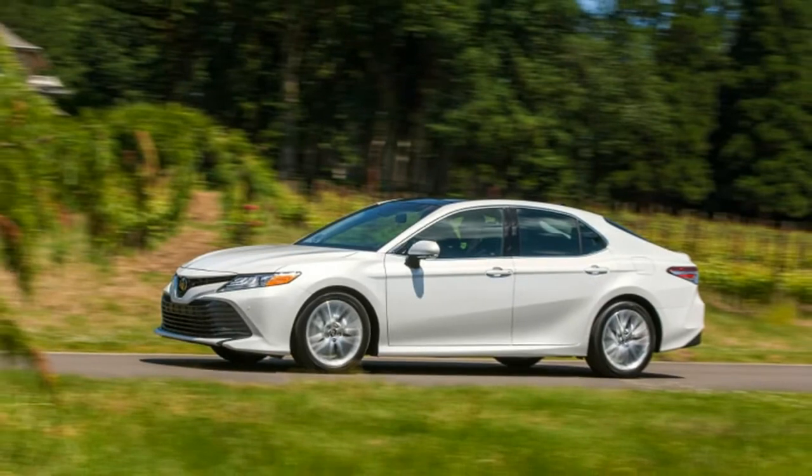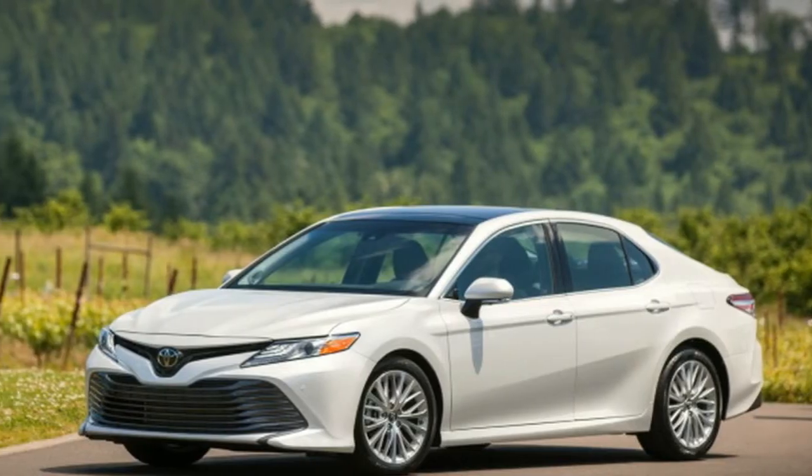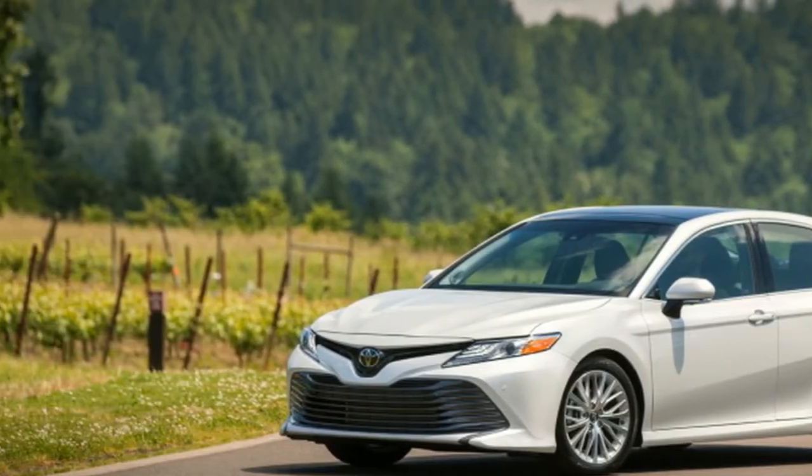But overall, the Camry is a strong competitor in the midsize sedan segment, and it finally has a bit of soul, too.